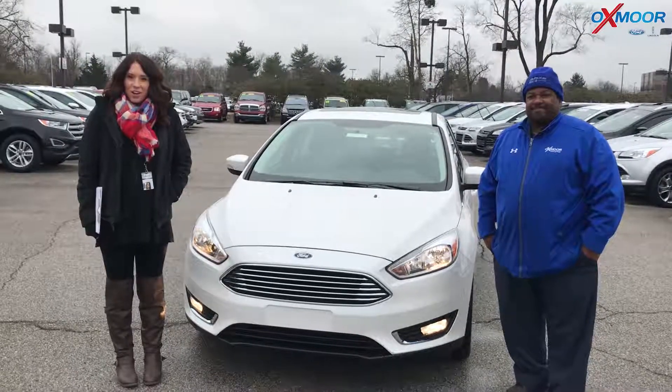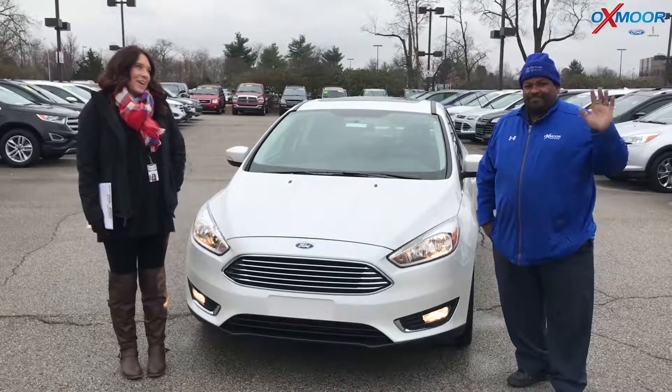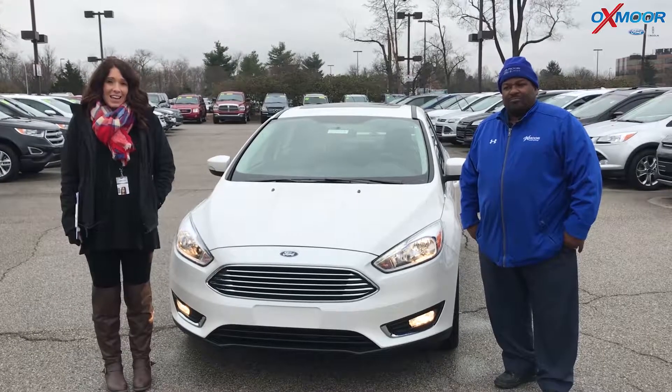Hey everyone, this is Gabrielle with Oxmoor Group here today at Oxmoor Ford. I have Brian here with me. Brian's going to go over a couple of things on the 2018 Ford Focus Titanium.